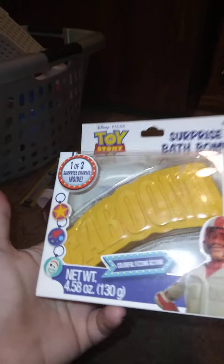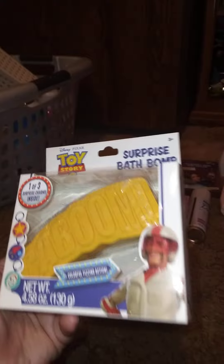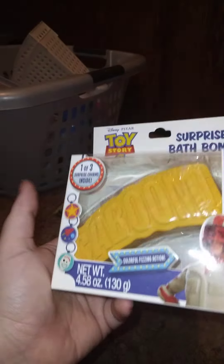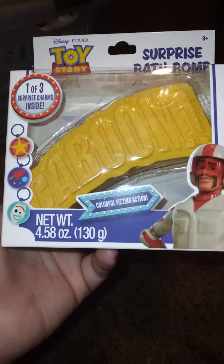I found this for someone's birthday next month — it's a Toy Story 4 Surprise Bath Bomb, citrus scent, colorful fizzing action. You get one of three surprise charms inside. I'm hoping the little boy gets the Forky one because he's obsessed with that character. It's 4.58 ounces — pretty cool.